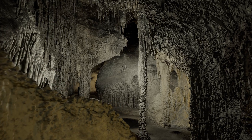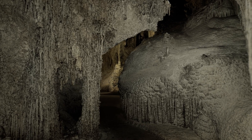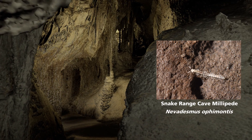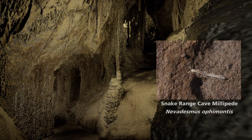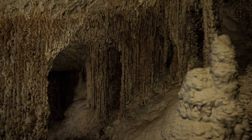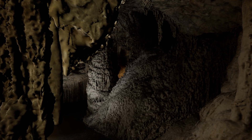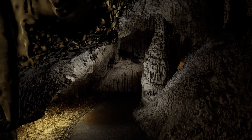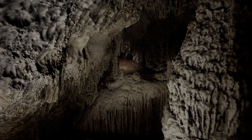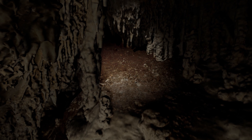While humans have used the cave for a variety of reasons, we are not the only ones who have ventured into the dark. Many different organisms call Lehman Caves home, some of whom, like the Snake Range Cave Millipede, can only be found in and near Great Basin National Park. One special species has passed its home down for generations and offers researchers a glimpse into the past.